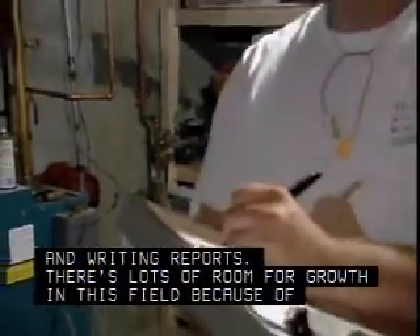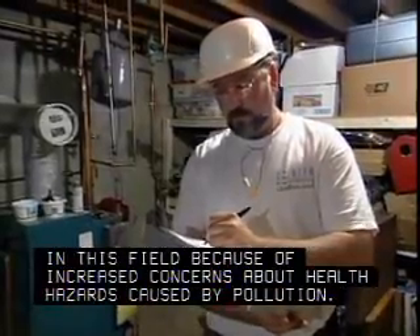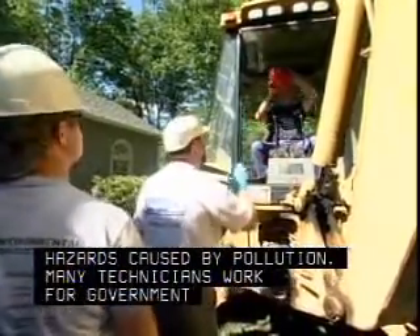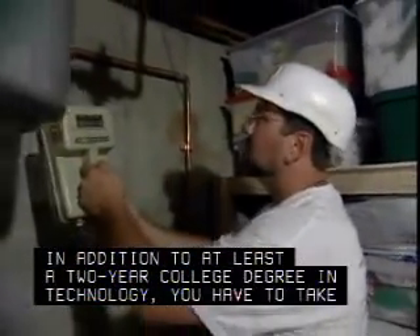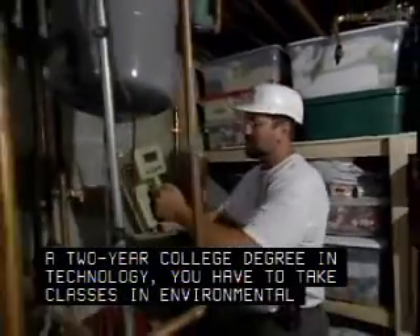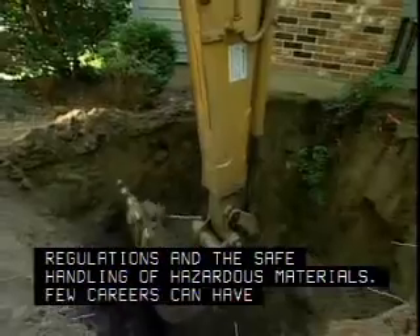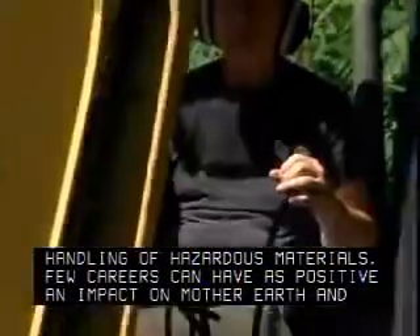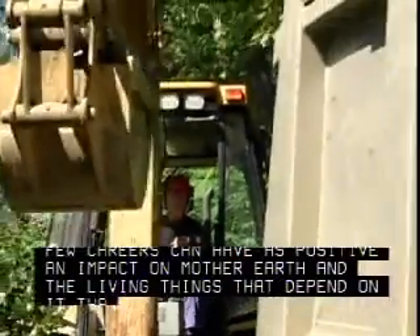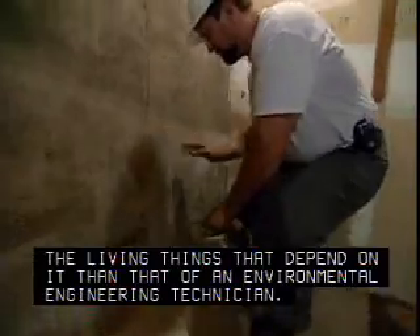There's lots of room for growth in this field because of increased concerns about health hazards caused by pollution. Many technicians work for government environmental agencies. In addition to at least a two-year college degree in technology, you have to take classes in environmental regulations and the safe handling of hazardous materials. Few careers can have as positive an impact on Mother Earth and the living things that depend on it than that of an environmental engineering technician.